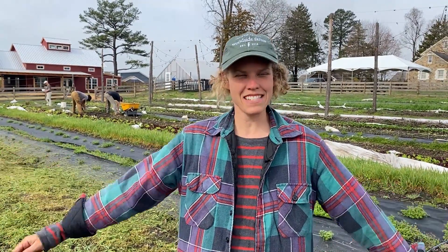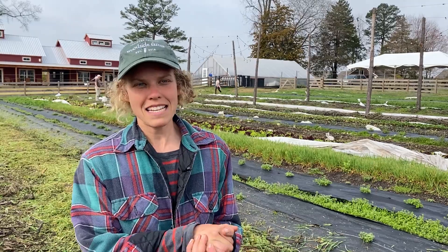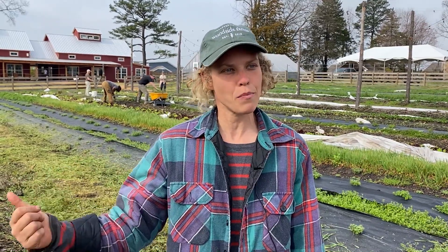Welcome again to Woodside Farms. It's a beautiful spring day after a great rain, so we're really excited about the growth that's going to bring this week. Woodside Farms is a 10-acre farm nestled in Hanover County, really close to Route 1, so we're super accessible.